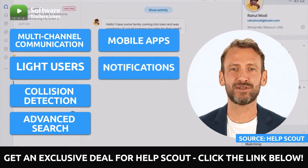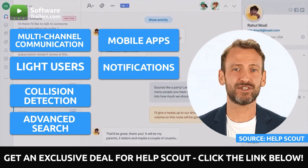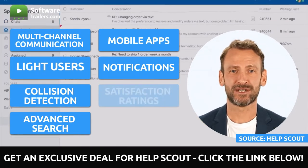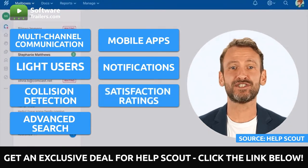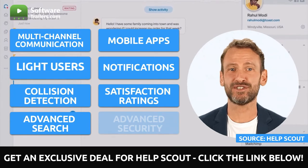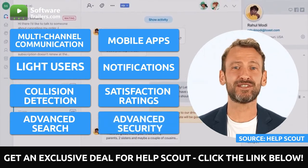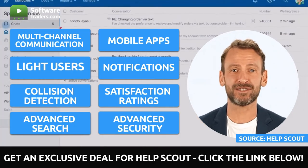You can keep up with what's going on by receiving notifications in your email, browser, or mobile device, giving you more options than ever. Your customers can rate their satisfaction level and provide feedback to enhance your help. In addition, two-factor authentication, SSO-SAML integration, and other features are included in all HelpScout plans.